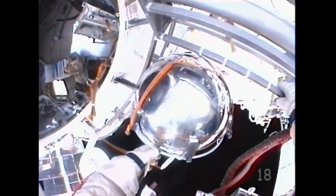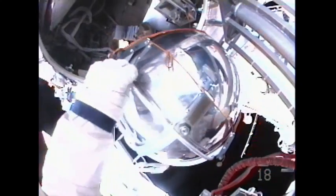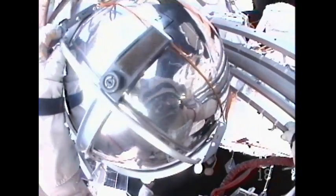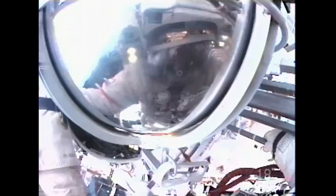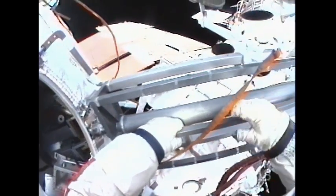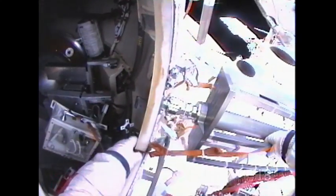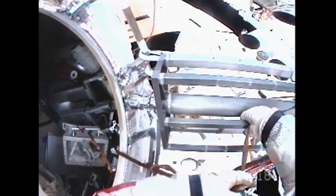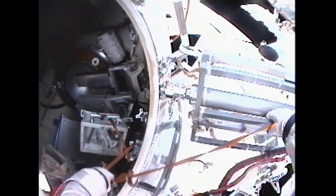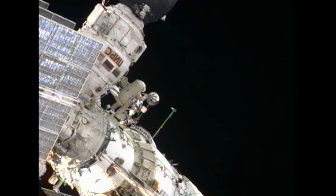Padalka pulls the Sphera satellite back to him. The satellite is to be jettisoned down toward the earth and aft of the station, so that it's not an issue for the satellite to come back and intersect the space station's orbit.